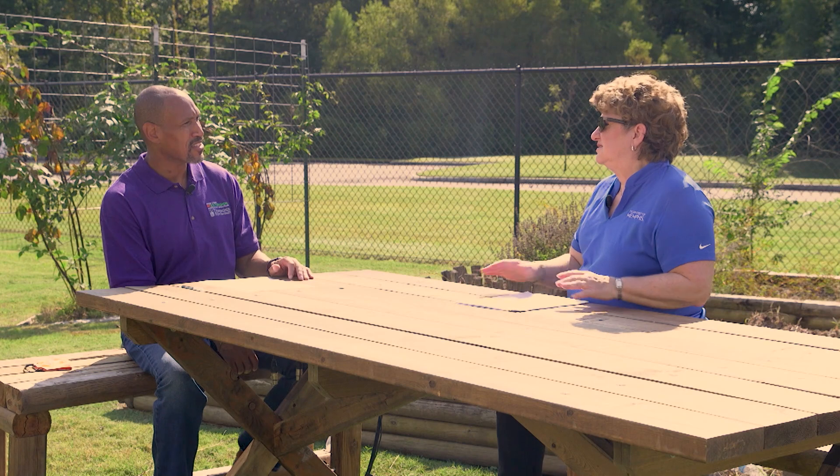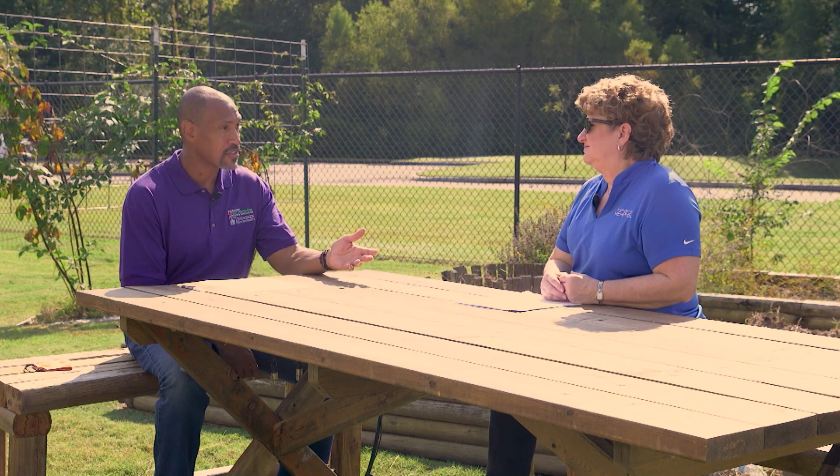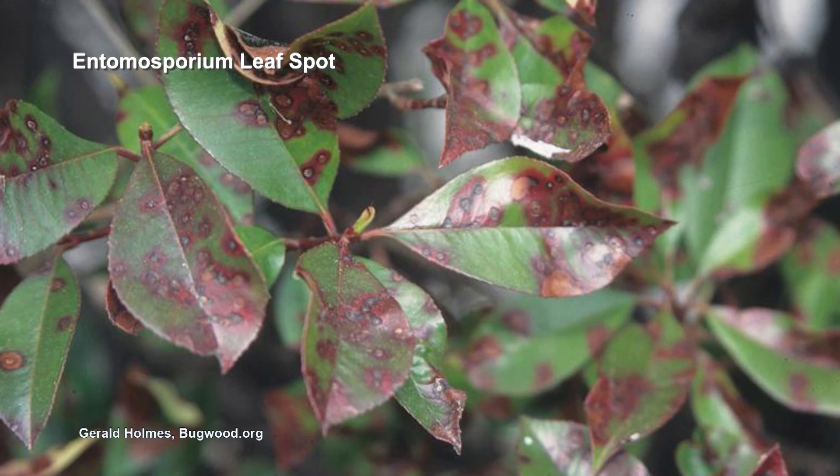Without a picture, it's kind of hard to tell. We do know that fatinias have other problems — with intermosporium leaf spot, which is really bad for them. But leaf spot doesn't cause those leaves to roll up. It can cause them to fall off, but not to roll up.